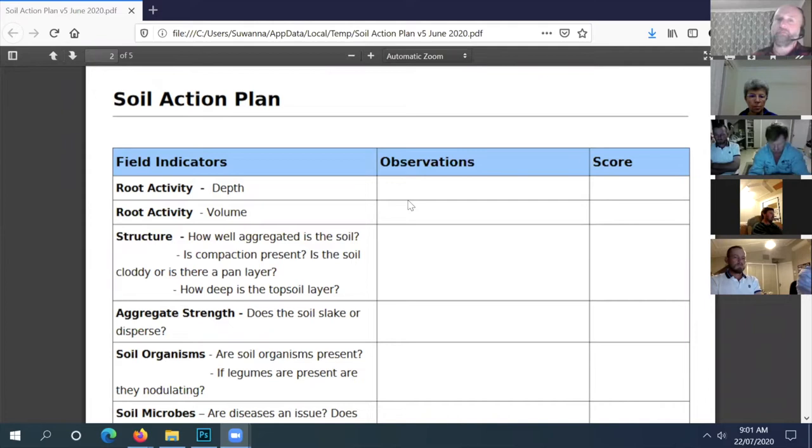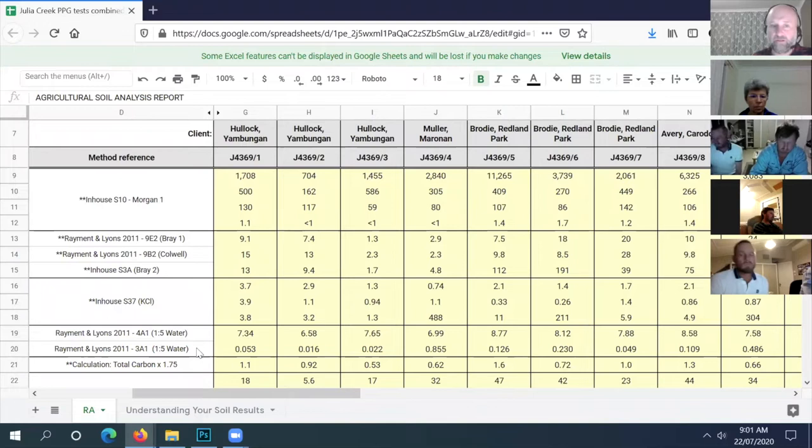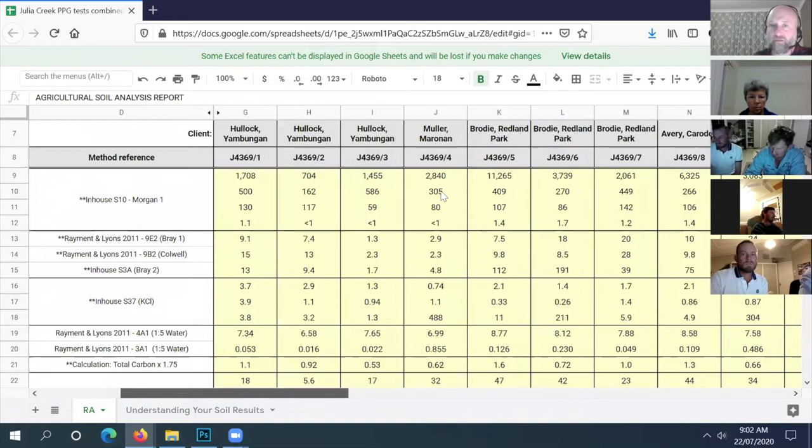Looking at your soil test for salinity - we've got this thing called electrical conductivity, which measures the salinity in your soil solution or soil water. Looking at the numbers, soil number L has a salinity level of 0.23, but soil number M - the better paddock - is 0.05. So sample six has nearly five times more salinity than sample seven, which makes sense.